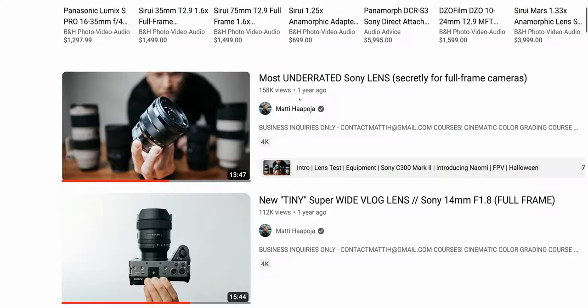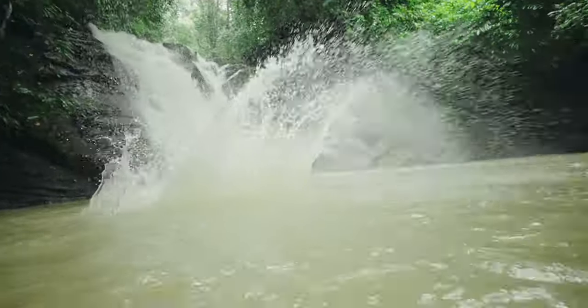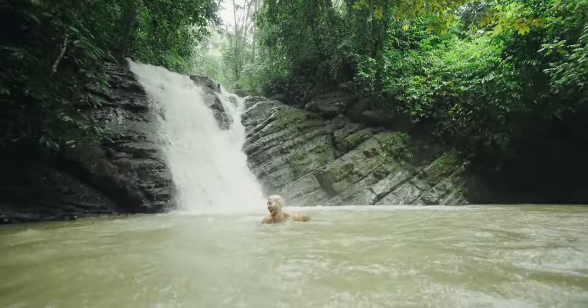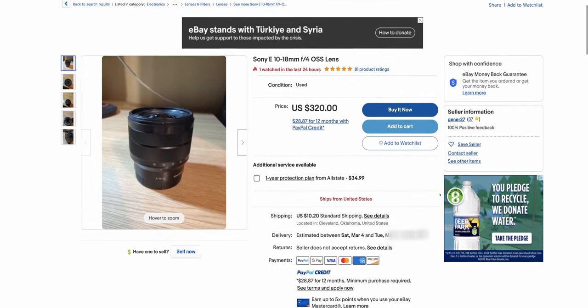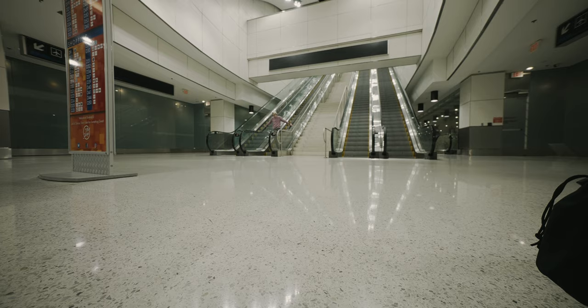I was about to purchase the expensive Sony lens when I saw a video by Matty Papoya describing everything I needed in a lens for under $900 — less than half the price of the Sony G Master. And if you look on eBay right now you can easily pick one up for around $450. A lens with this much versatility for $450 is not bad at all. So naturally I picked one up and honestly it's everything Matty made it out to be.